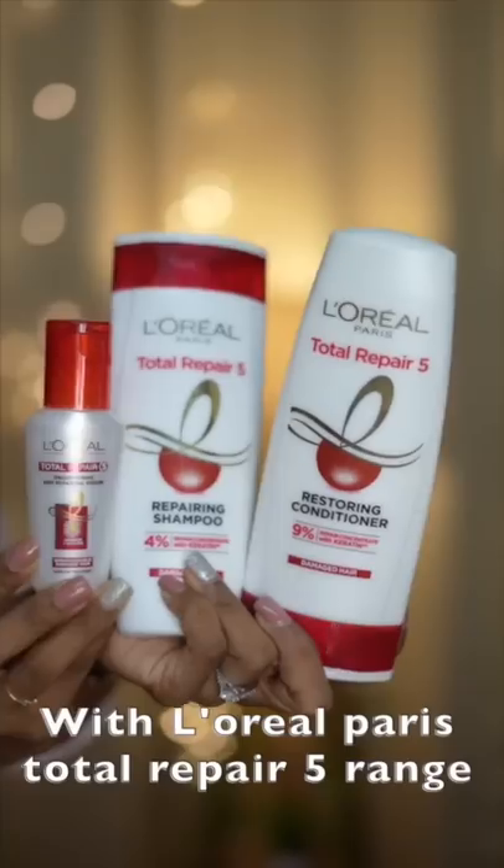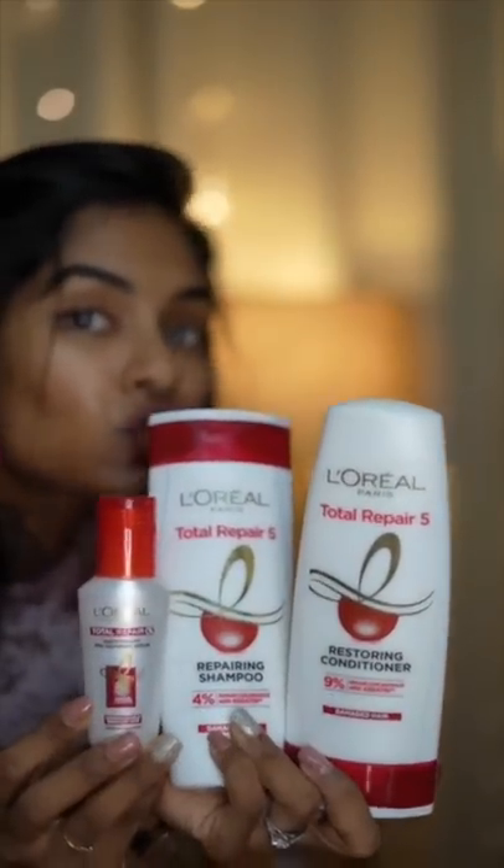Now, I'm using the shampoo and conditioner. This is a solution for our 5 problems.